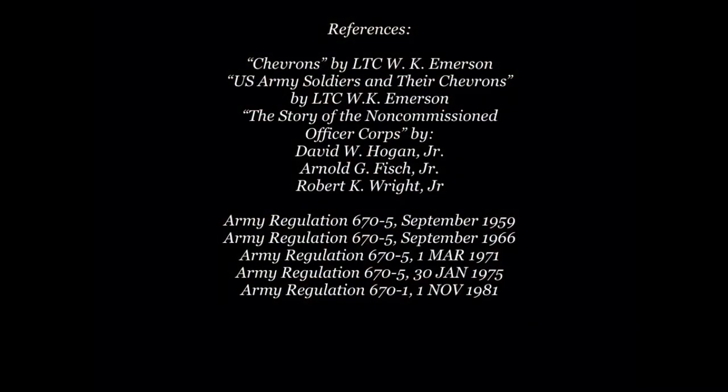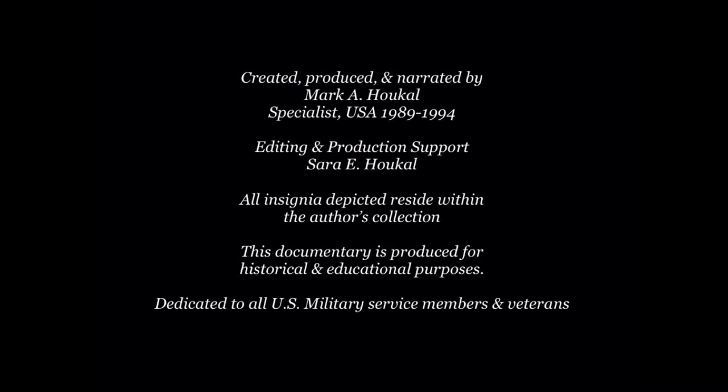We hope you enjoyed this brief history of U.S. Army Specialist Grade insignia. Thanks for watching.